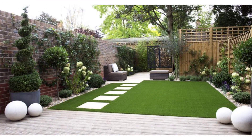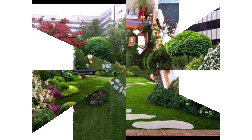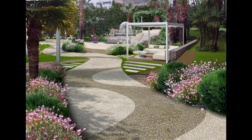Vertical Garden: if you don't have space in terms of width, the only way to go is up. Vertical gardening can be done along the wall, fence, or even roof.